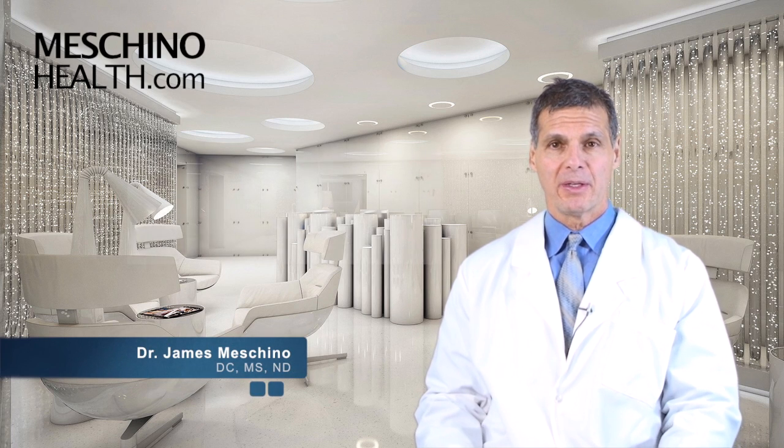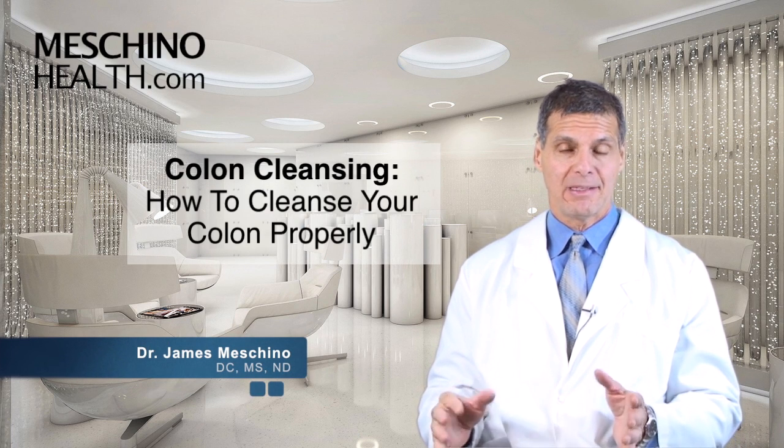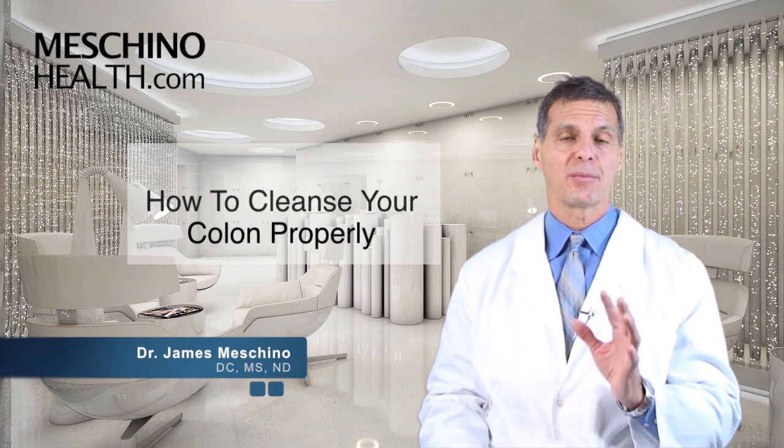Hi, I'm Dr. James Maschino. Colon cleansing — how to cleanse your colon properly.